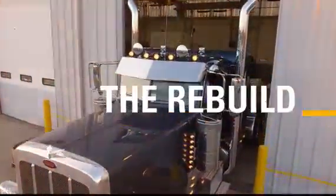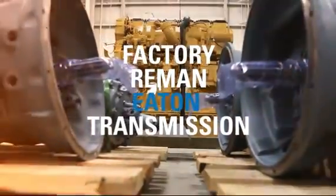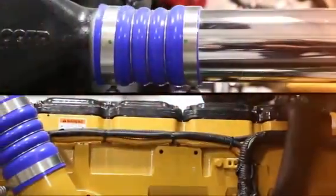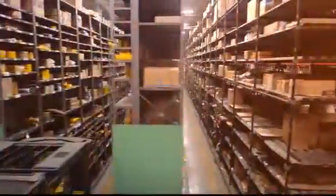We install a high-torque, 2,050 foot-pound clutch and a factory remanufactured transmission. We overhaul each Cat engine in-house from the bare block up with genuine Cat parts.